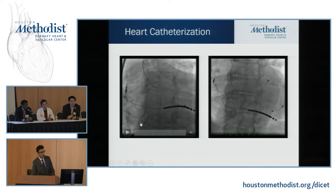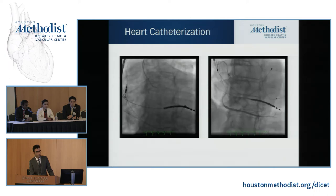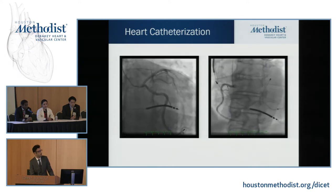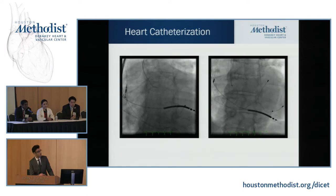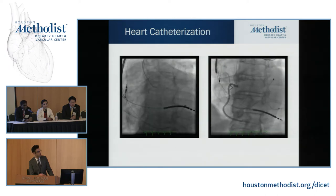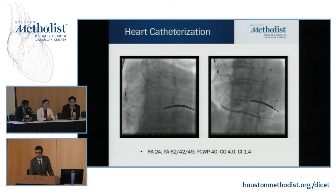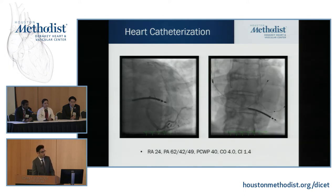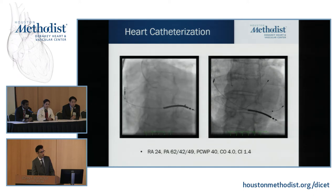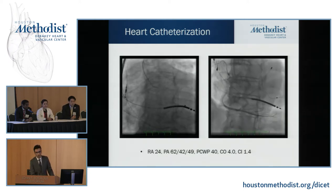Because of his risk factors for coronary artery disease and persistently depressed EF, we performed a coronary angiogram. The AP caudal view showed the LAD and circumflex — large vessels with no significant coronary artery disease, only non-obstructive disease in the RCA. Right heart catheterization showed RA pressure of 24, severe pulmonary hypertension with mean PA pressure of 49, wedge pressure of 40, transpulmonary gradient of only 2, cardiac output of 4, and with a BMI of 45, a cardiac index of 1.4.